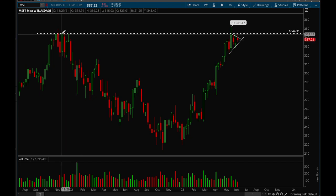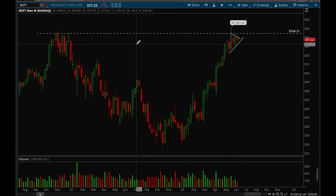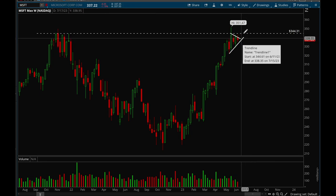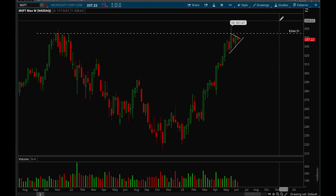Microsoft is forming a really nice pattern — it's making a cup here and could potentially pull back to form some sort of handle, making it a classic cup and handle pattern. Microsoft has made a really strong rally this year back to all-time highs, and now it's been consolidating and flagging, getting tighter and tighter. There's a good chance we consolidate for a couple more weeks, tighten up a bit more, and then see a big breakout.